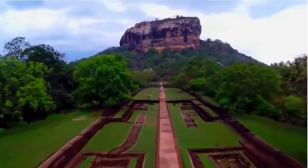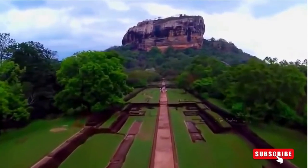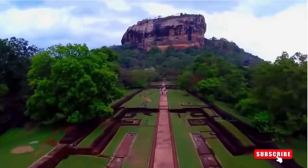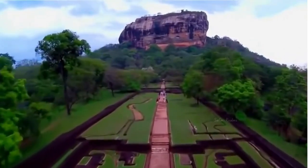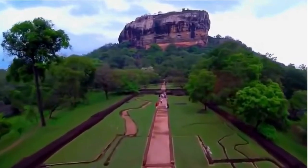The climb to the top is an adventure in itself, with steep steps and breathtaking views at every turn. Along the way, you'll encounter ancient frescoes, intricate gardens, and remarkable rock formations.